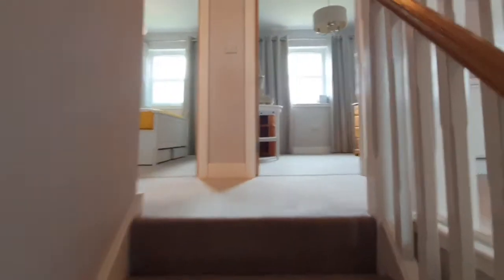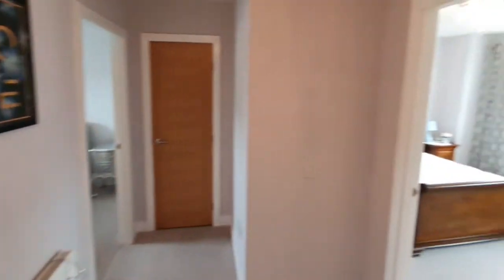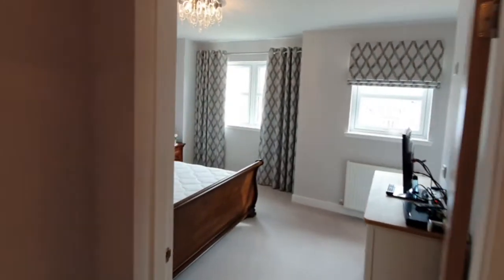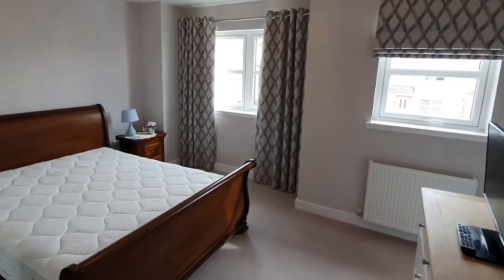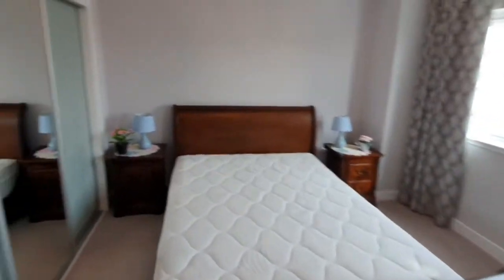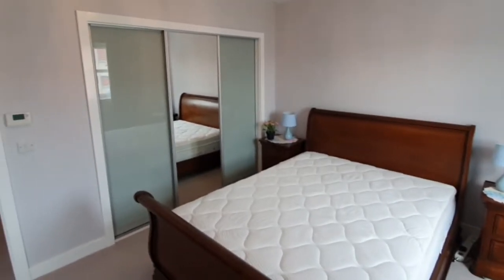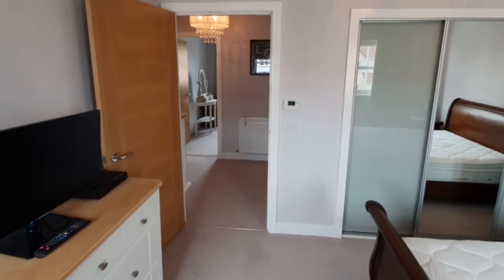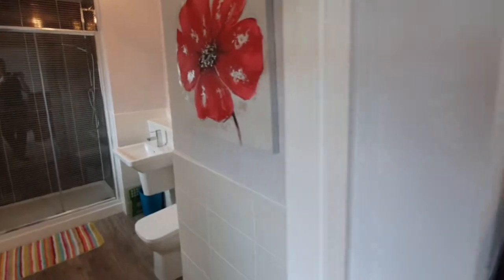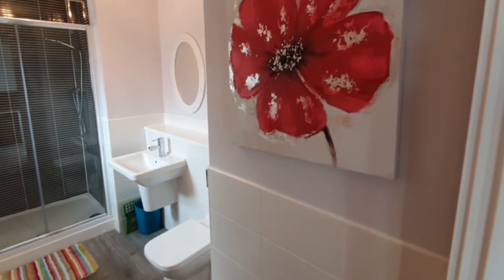On the upper level are all the bedrooms and the family bathroom. Off to your right is the master suite, which is a nice spacious room with lots of light from the two windows, room for a large king-size bed, and triple wardrobe storage. There is also an alarm system control up here, and that leads on to the ensuite shower room with a double shower enclosure.